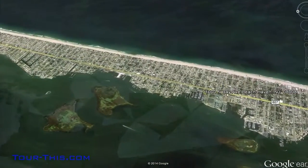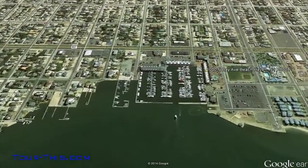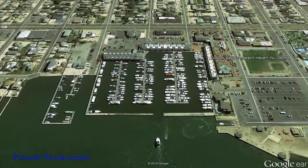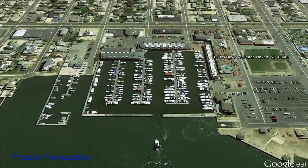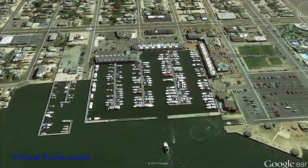Luxury without upkeep. For the self-assured lifestyle, this elegantly appointed Bayfront Home is located in the heart of Beach Haven, within walking distance of the best restaurants, amusements, and shopping that LBI has to offer.